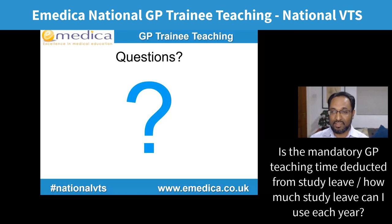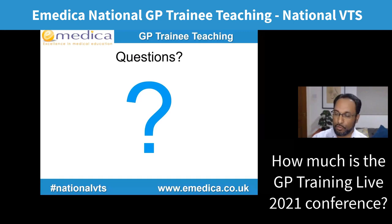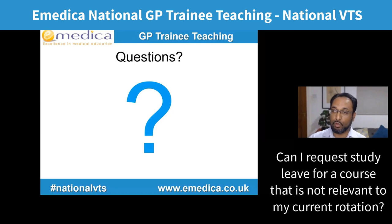The live conference costs £195 for the full day including recording access for one month, with a big discount if you sign up within the first two days of bookings opening. Regarding applying for study leave in GP: each deanery has their own policy, so contact your programme director and read your deanery's policy. You should be able to request study leave for a course not related to your current rotation as long as it's relevant to your development as a GP, though some deaneries won't approve or fund certain courses.